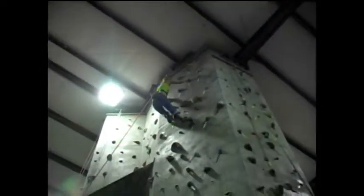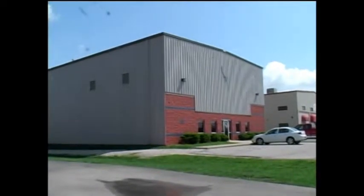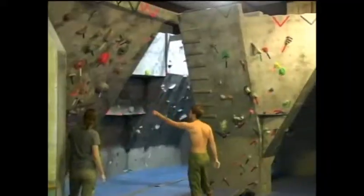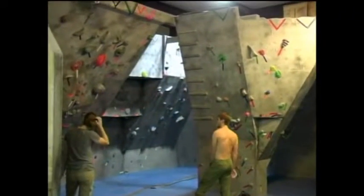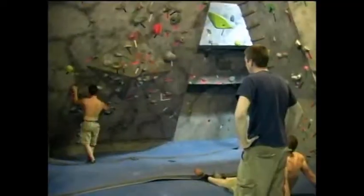Are you tired of the same boring weekends? Come out to Vertical Escape and we'll show you a fun way to spend your weekend. Vertical Escape offers 12,000 square feet of climbing surfaces with heights up to 32 feet. While you're here, we'll show you a few tips on staying healthy and having fun.